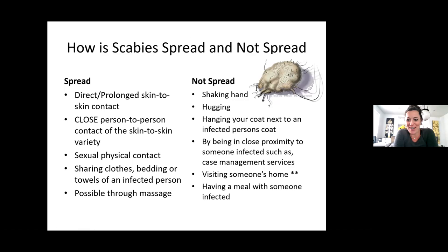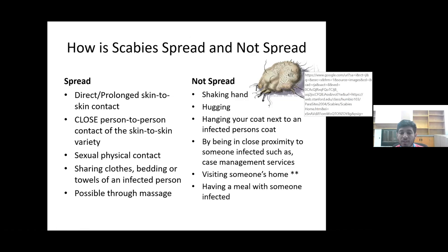Let's talk about how it's spread and how it's not spread. Scabies is spread through direct, prolonged skin-to-skin contact; close person-to-person contact of the skin-to-skin variety; sexual and physical contact; sharing clothes, bedding, or towels of an infected person; and possibly through massage.